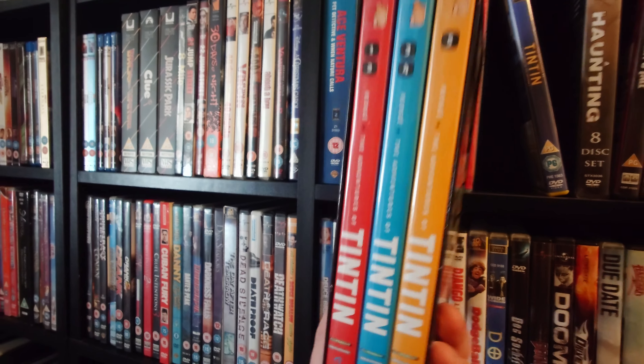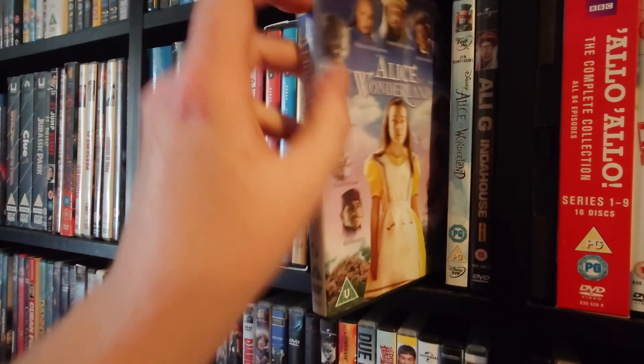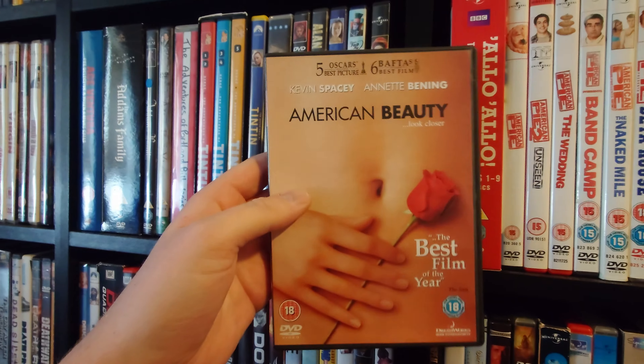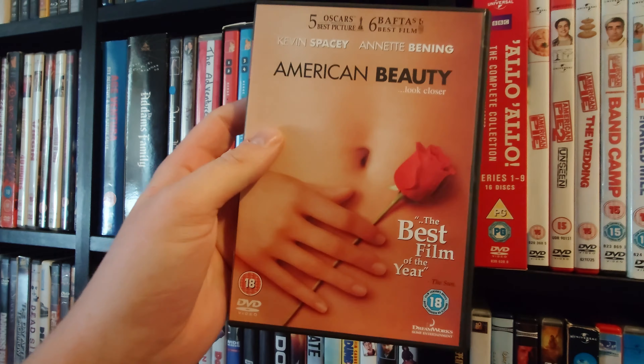A Knight's Tale. Alan Carr: Spexy Beast, which I still haven't watched. Alice in Wonderland — I actually think this is a really good adaptation that's not really talked about, and it was an early grail find from a charity shop. Then we have Disney's live action Alice in Wonderland with Johnny Depp, which is okay. Then Ali G in Da House. Then American Beauty, which I really want to upgrade to Blu-ray or 4K at some point.